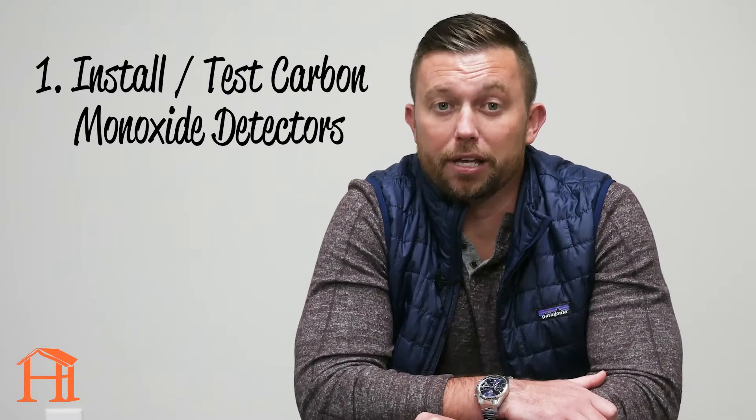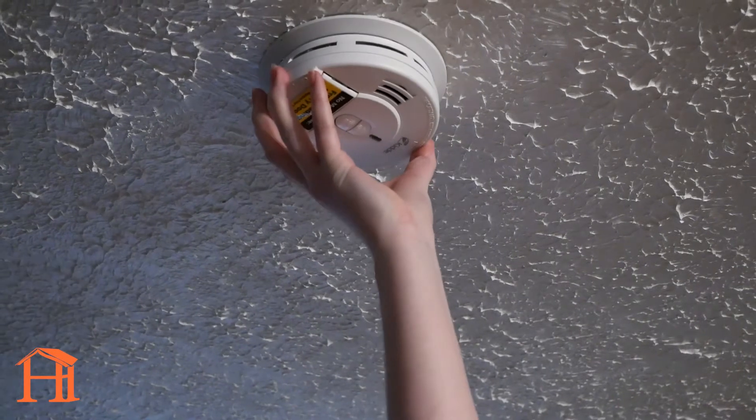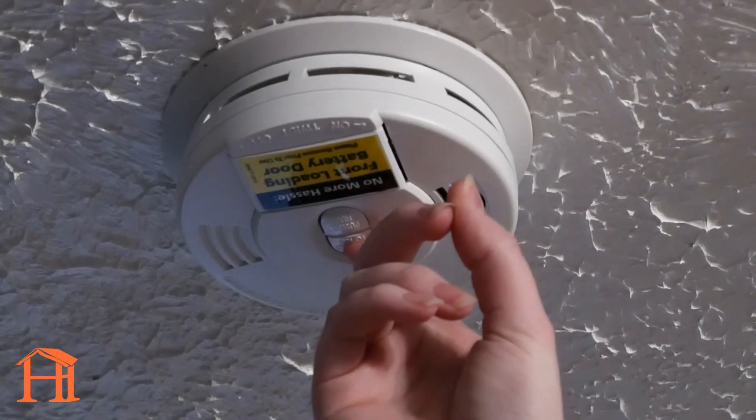Our first tip is to install carbon monoxide detectors if you don't have them, and if you do, give them a test. If you have a gas furnace or a water heater, carbon monoxide detectors are critical in ensuring your home's safety. During winter, it is particularly essential to confirm you have working carbon monoxide detectors, as the risk of carbon monoxide leaking into your air increases.